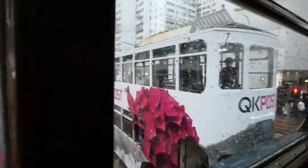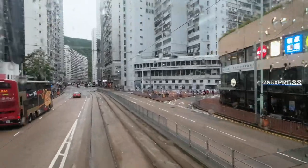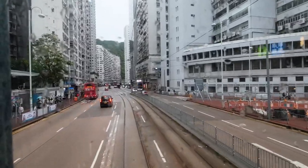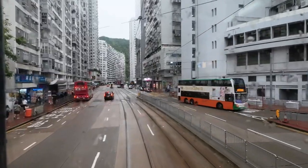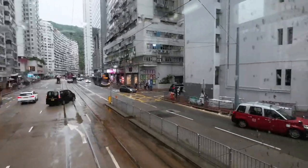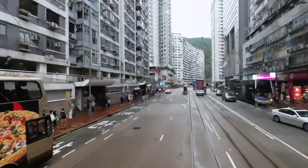Over time, Hong Kong evolved into a vibrant cosmopolitan city fusing Eastern and Western influences. Riding the Ding Ding bus, we pass significant historical landmarks, including Central — the city's financial district — where colonial-era buildings stand alongside modern skyscrapers. The imposing Bank of China Tower, designed by renowned architect I.M. Pei, showcases the city's architectural prowess. Moving along, we reach Causeway Bay, a vibrant shopping and entertainment district.